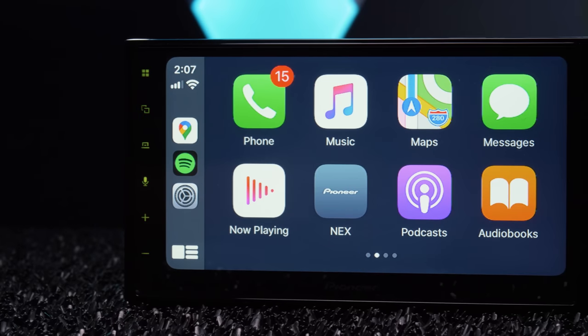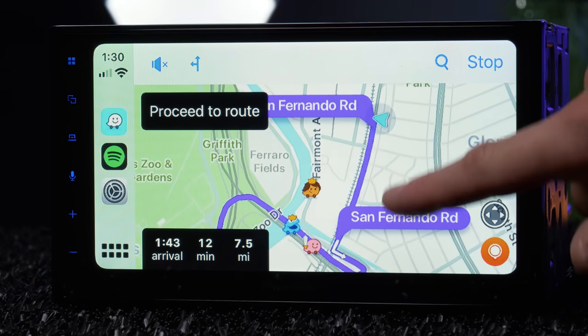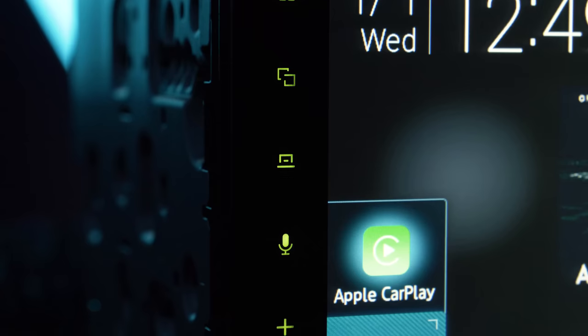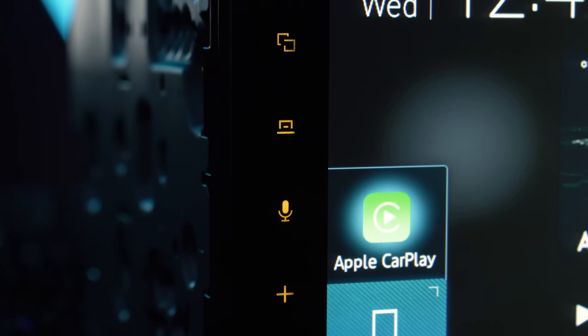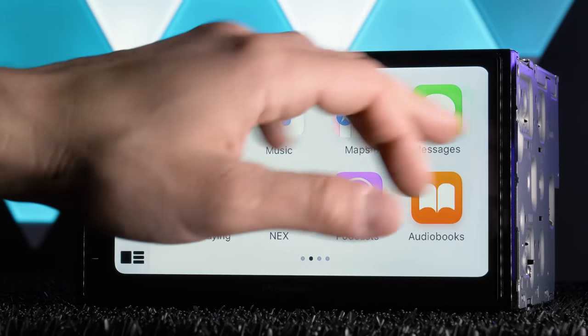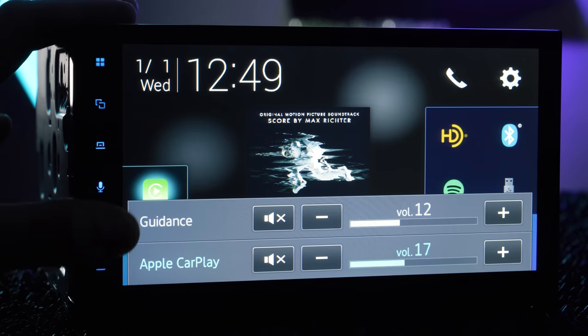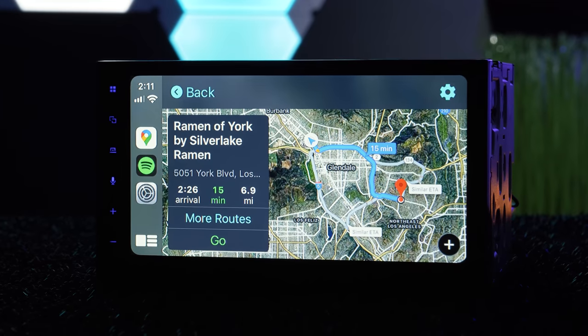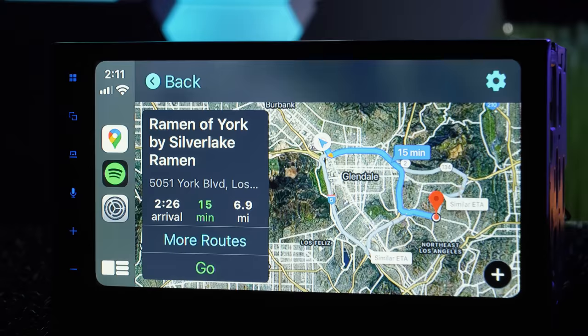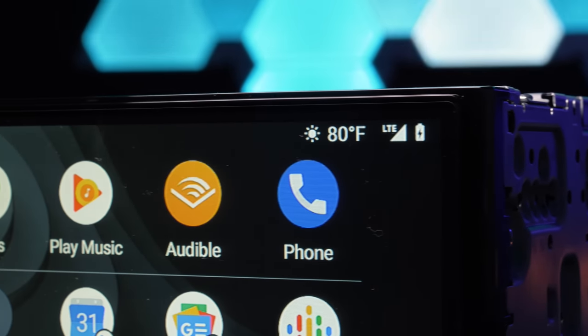The stereo's 6.8-inch capacitive touchscreen looks solid but it's still not HD. Pioneer is reserving that for their top-line NEX models coming out hopefully this year. The display was very responsive and going through menus was incredibly fast for a stereo. The display has a resolution of 800 x 480 pixels. This is a digital media receiver, so no DVDs or CDs.